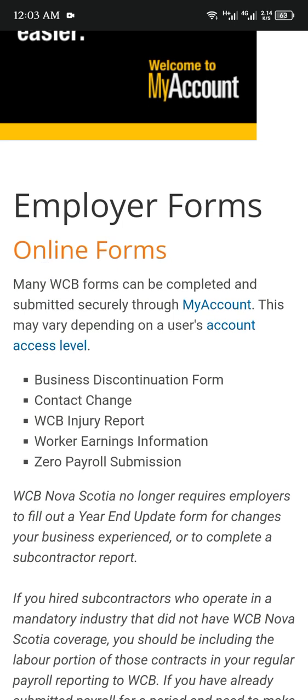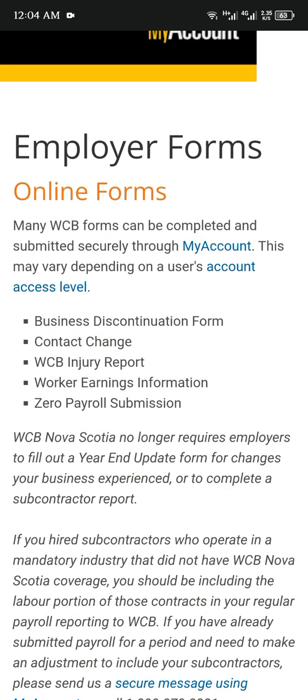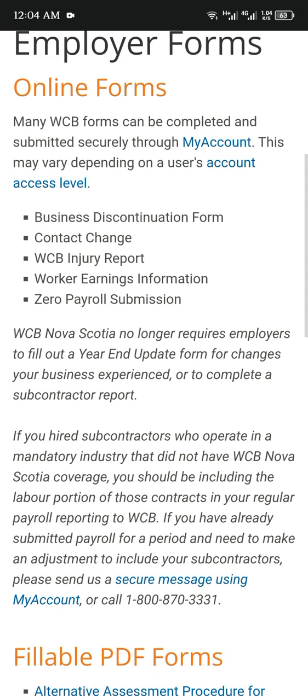Business disconnection: WCB no longer requires employers to fill out a year-end update form for changes to your business expenses or to complete a subcontractor report. If you hired subcontractors who operate in a mandatory industry that did not have WCB coverage, you should be including the waiver. If you have already submitted payroll for a period and need to make an adjustment to include your subcontractors, please send us a secure message using My Account.